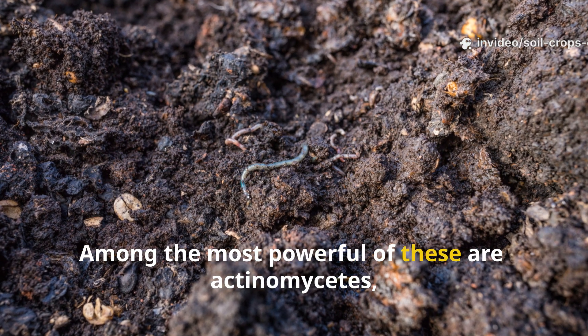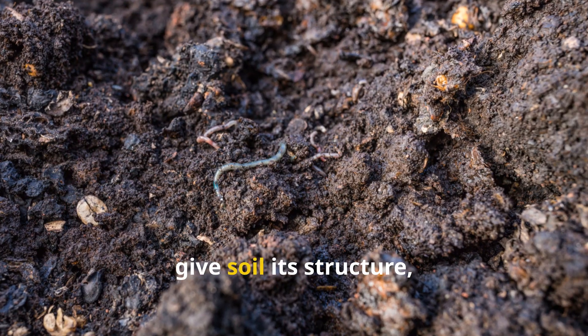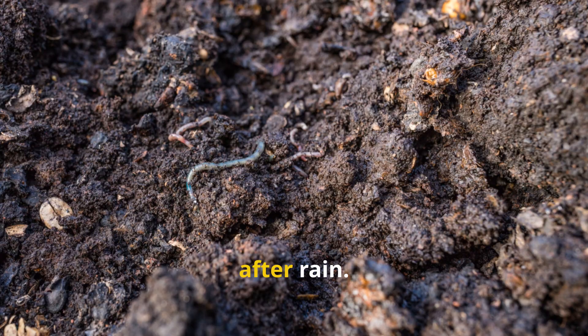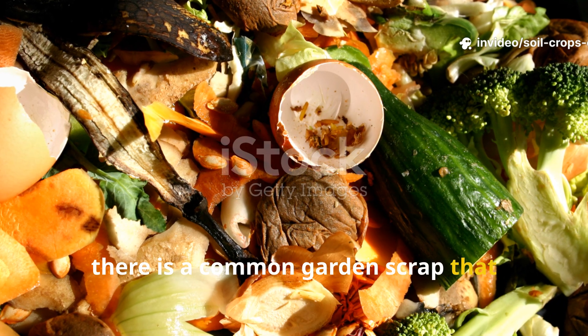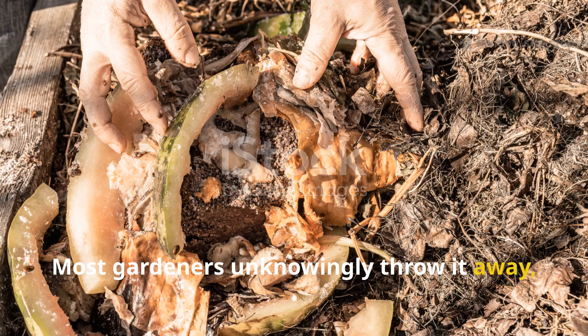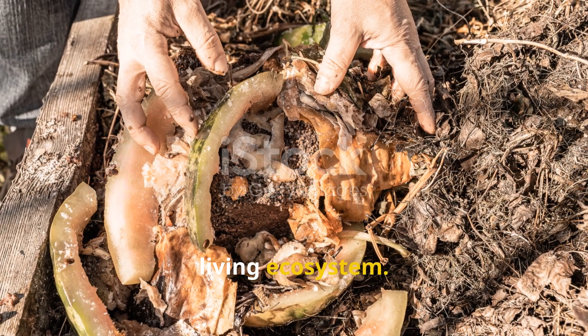Among the most powerful of these are Actinomycetes, often overlooked but vital builders that give soil its structure, fertility, and even its unmistakable earthy smell after rain. What's more, there is a common garden scrap that summons them better than anything else. Most gardeners unknowingly throw it away, but when used correctly it can turn tired dirt into a thriving living ecosystem.